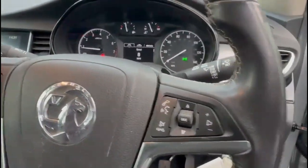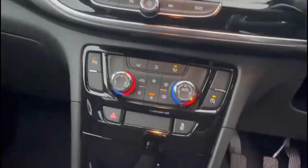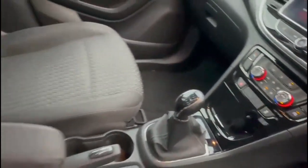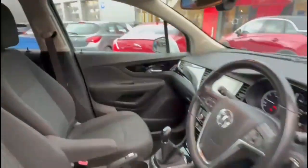Cruise control plus audio and Bluetooth. IntelliLink 8-inch display. Dual zone climate control and 6-speed manual gearbox. Rear headrests plus ISOFIX provision on the outer rear seats.